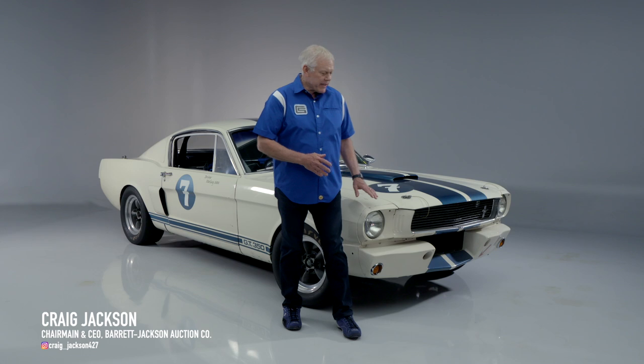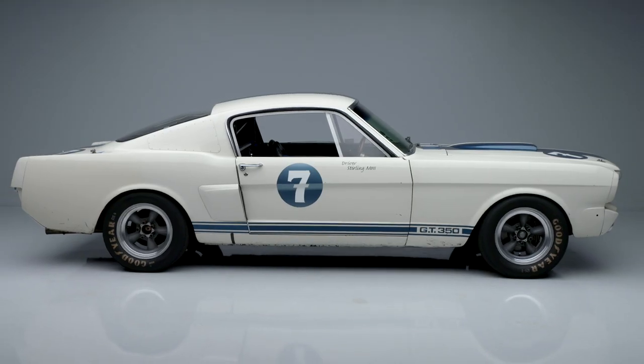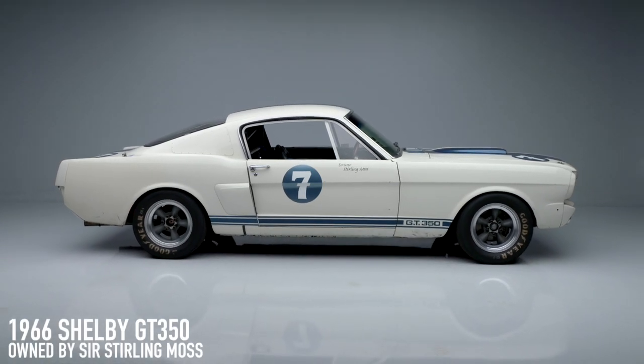On today's first look, lot number 741. This is a 1966 Shelby GT350 owned by Sir Sterling Moss. This is his race car. This is the 89th early production carryover 66 GT350.